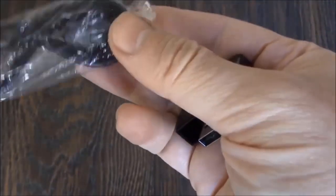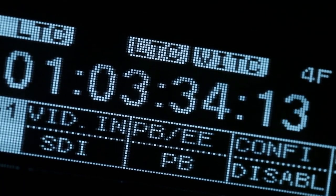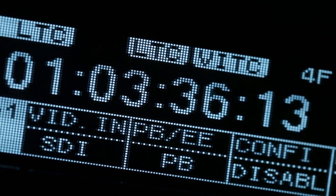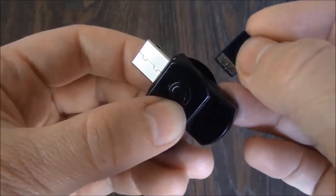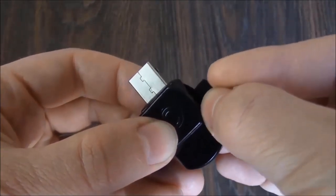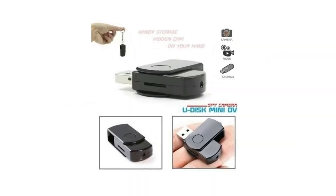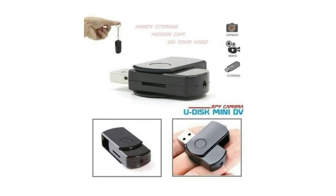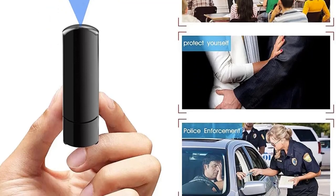The spy pen drive has a rechargeable battery that lasts up to 2 hours, so you can record for an extended period without worrying about running out of power. It also has a 32GB memory card that can store up to 10 hours of video footage. The device is easy to use and requires no special software or drivers, making it a great choice for anyone who wants to capture video and audio discreetly.